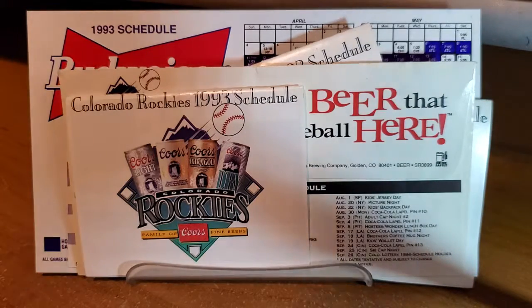Hey, what's going on guys? Aldesha here, and today I want to talk about the Colorado Rockies, specifically their first couple seasons in Colorado where they played at the old Mile High Stadium.